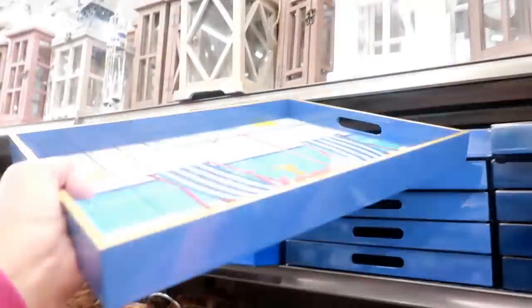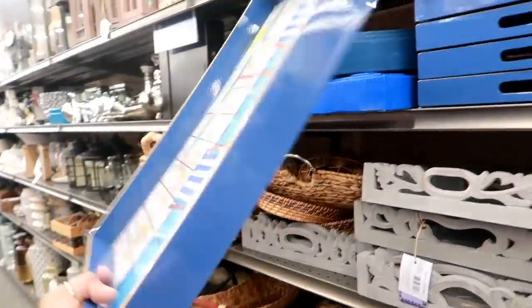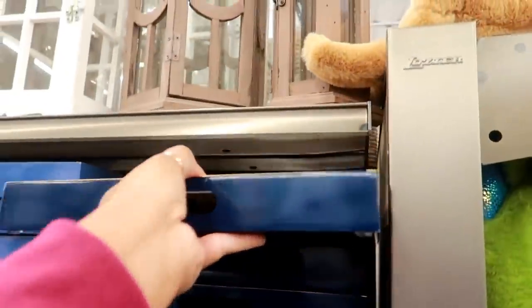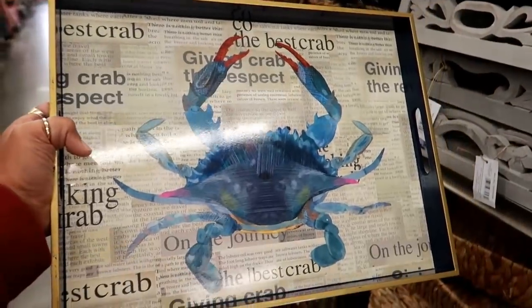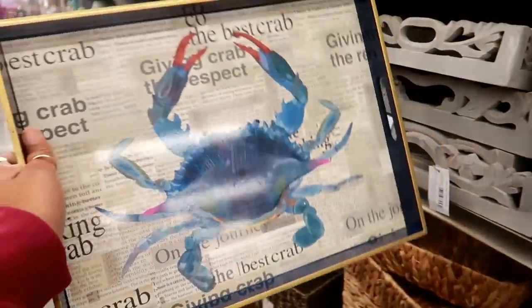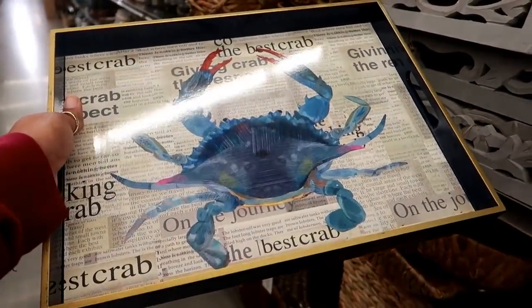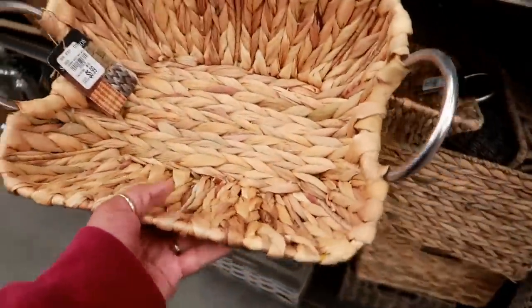Here's a blue one — let's see what it looks like. Oh, like the beach! For $9.99. There's a blue crab. Maybe I'll get these when I'm eating crab with my family — it would be cool to just throw your crab on here so you don't make a mess. I like this style for $6.